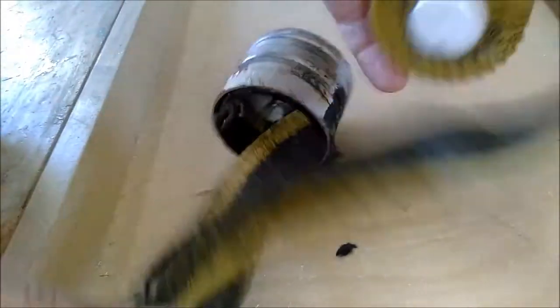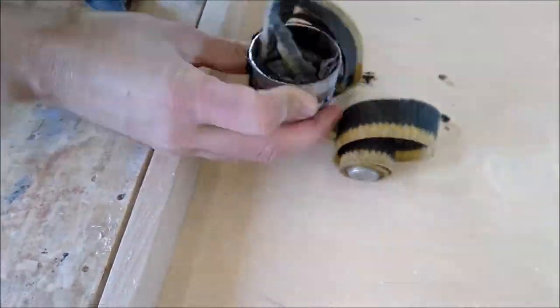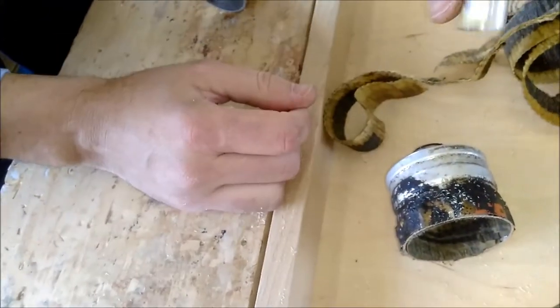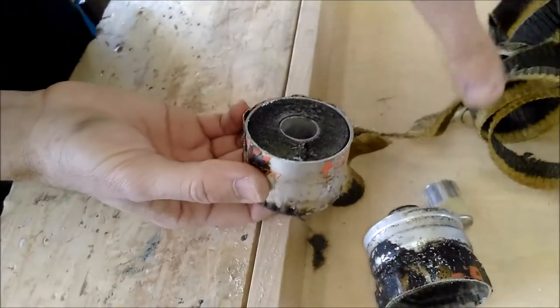Wow, inside the fuel filter you can see that instead of a metal filtrate we have a fabric absorbent material, which has fuel forced through it under high pressure. This causes the particles inside the fuel to be separated into the material, and thus clean petrol goes into the engine to be combusted.